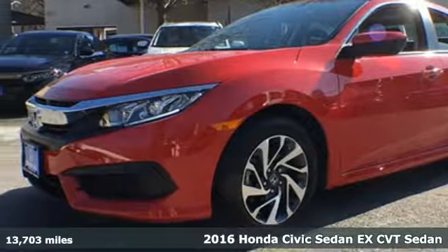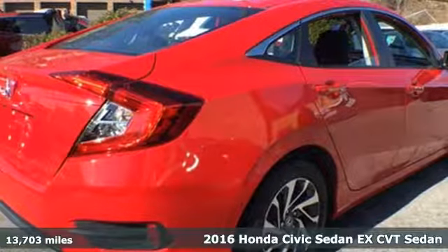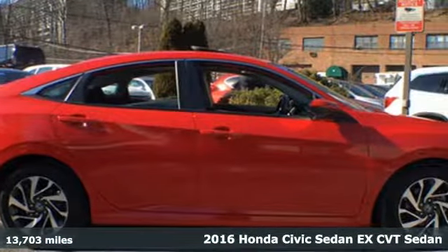Here's a certified 2016 Honda Civic Sedan. Get more mileage out of every drive with this Civic, plus it offers an exciting list of features.